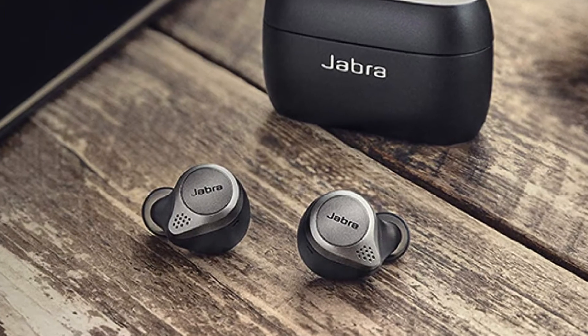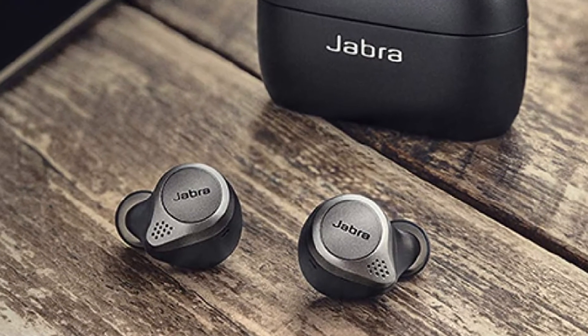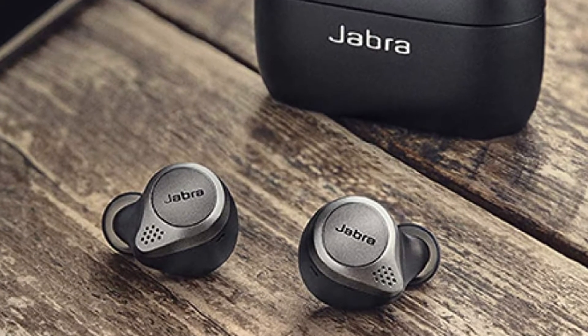The battery life is up to 7.5 hours with a single charge. The handy and portable charging case extends that to a total of 28 hours of battery time. This is great for workouts, travels, and daily commutes in noisy environments.